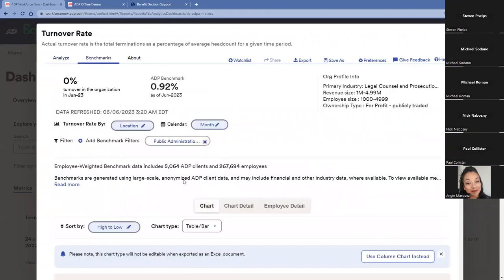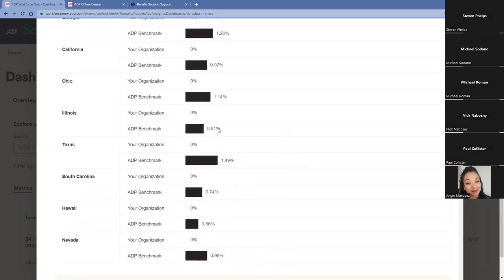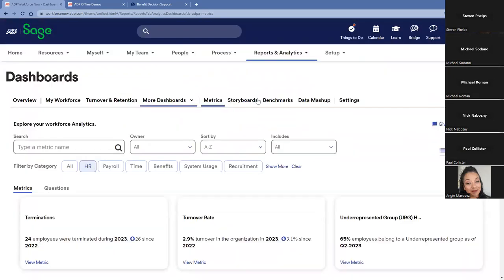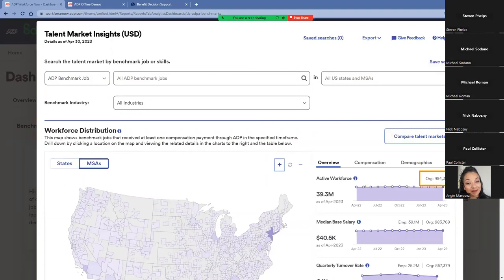I also have the backing of benchmarking data powered by ADP. I can enter my specific location, industry, revenue size, and employee size to see where our organization stacks against ADP benchmarking data. ADP pays roughly one in five or one in six Americans — this data set covers over 39 million employees across the US and over 980,000 organizations. We can see how we stack up against the ADP benchmark within specific states. We can also take benchmarking to things like understanding compensation, as well as diversity, equity, and inclusion metrics across the country.